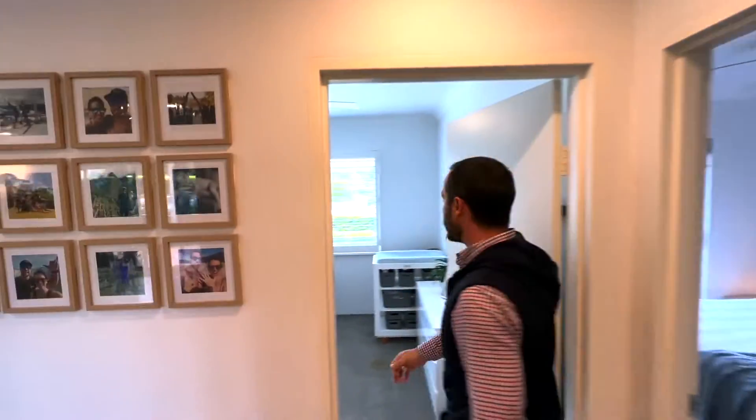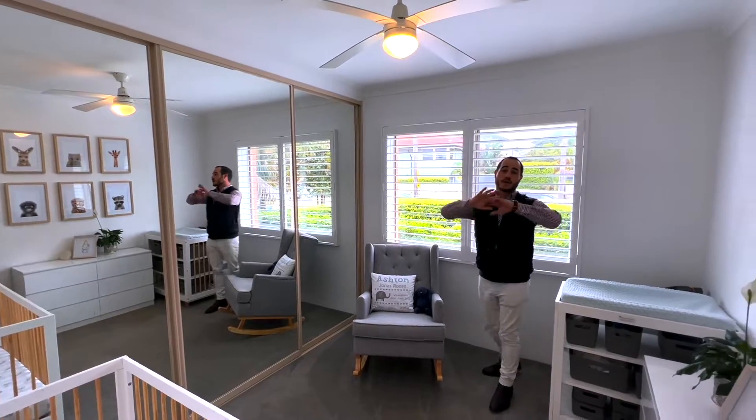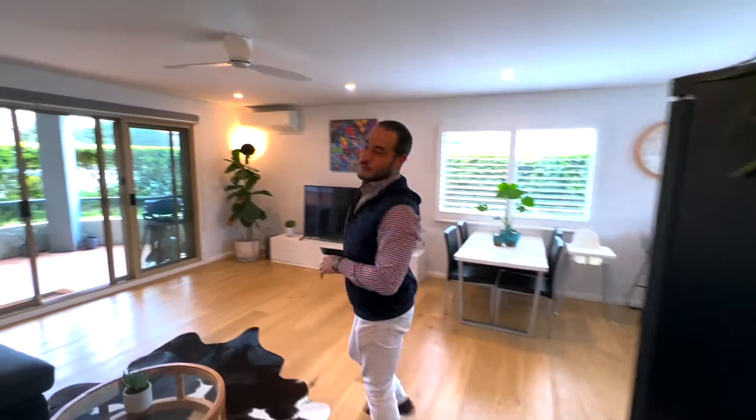Plantation shutters and windows on all three sides — lots of breeze, lots of light. Most importantly, we've got a two-car lock-up side-by-side garage. I know people are going to love this one.